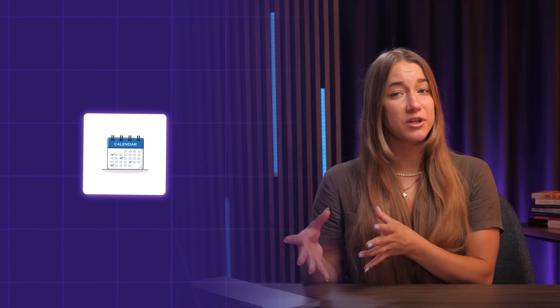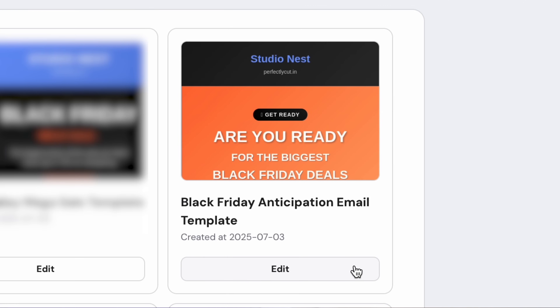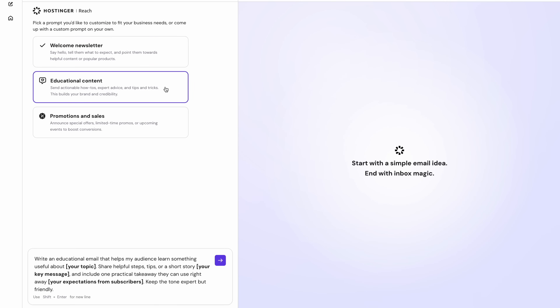When it's time to send a promotional email, go into your templates folder, select the right template, edit the content, and just send. Literally, that's it. Reach makes it super easy to stay on track with ready-to-send emails, so the hard part is just done for you.